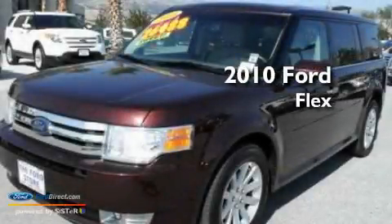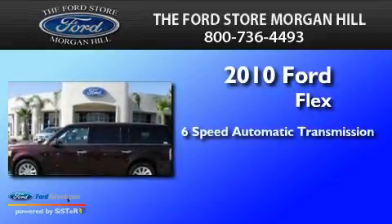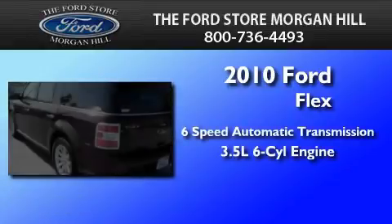This is a 2010 Ford Flex. This crossover has a 6-speed automatic transmission and a 3.5-liter V6.